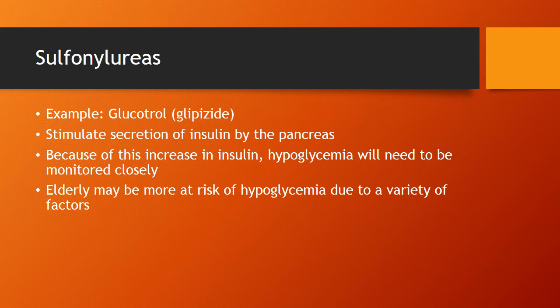Sulfonylureas — an example here is Glucotrol or glipizide. The way these drugs work is they stimulate secretion of insulin by the pancreas, so what that means is risk of hypoglycemia — that's what we're going to be monitoring for. It may get a little more dicey to use this class in patients with dementia or cognitive issues, or if diet fluctuates quite a bit. We might need to watch those patients even more closely on sulfonylureas. But overall, very cheap and very effective in many cases.